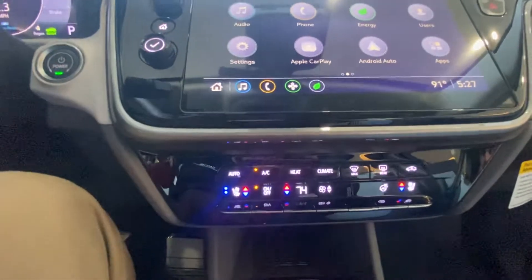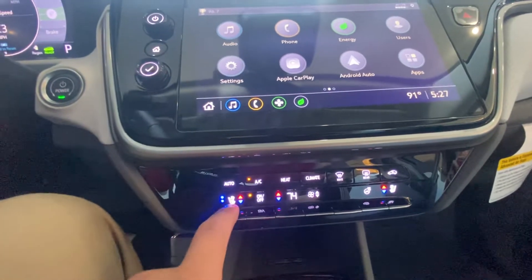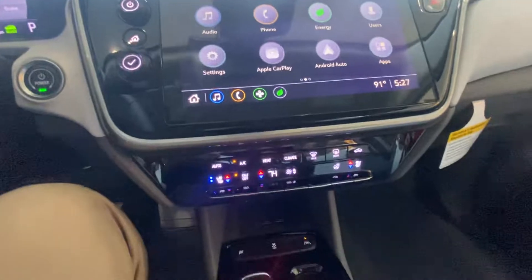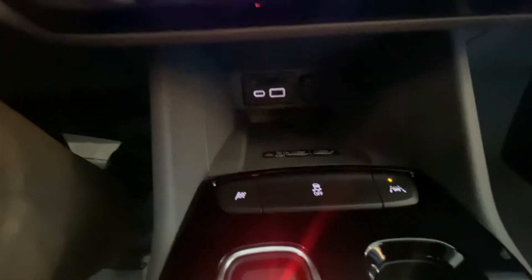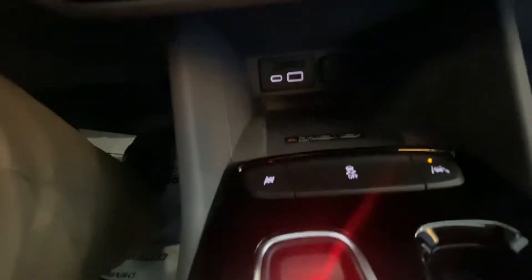AC controls down here. You got the ventilation — I can actually really feel that in these heated seats, which is really nice. Down here we got USBs, a 12-volt charger, and wireless charging.